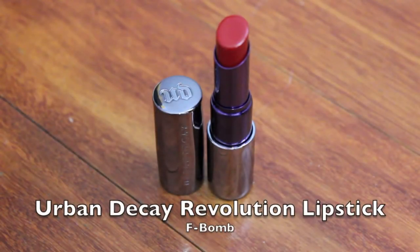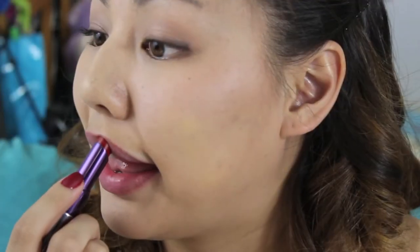You've heard me talk about this one a ton. It's the new Urban Decay Revolution Lipstick in the color F-Bomb. This whole line of lipsticks, no matter the shade, is so pigmented that even one swipe can give you enough. If you're having trouble applying it neatly, you can always use a lip brush or a lip liner to create a crisp line.